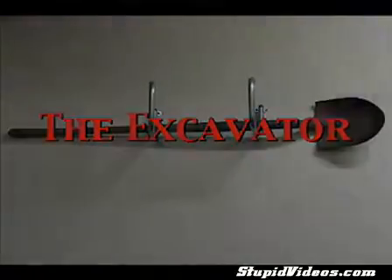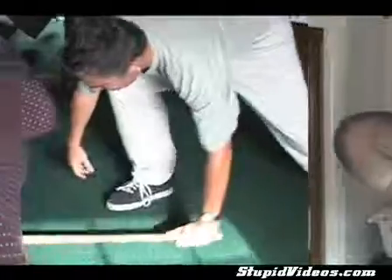Let's hear some testimonials. I've spent thousands of dollars on bulky exercise equipment that I don't even use. But with the Excavator, it fits nicely underneath my bed or in the closet. Thanks, Excavator.